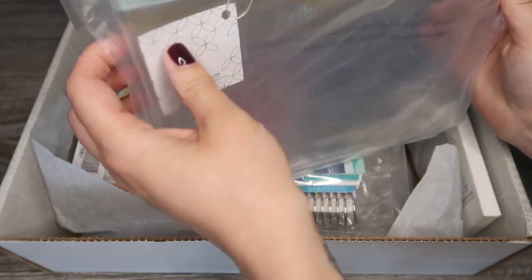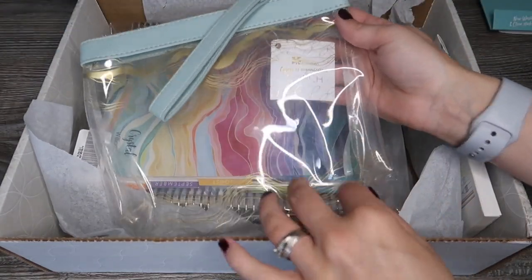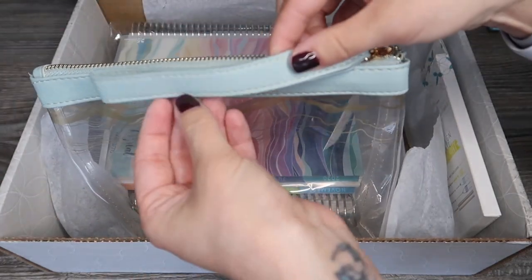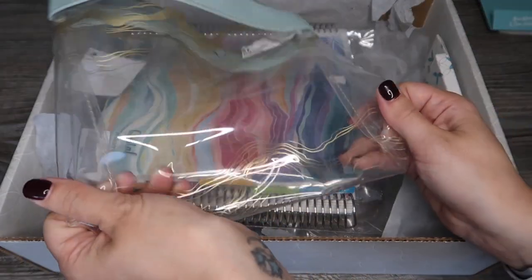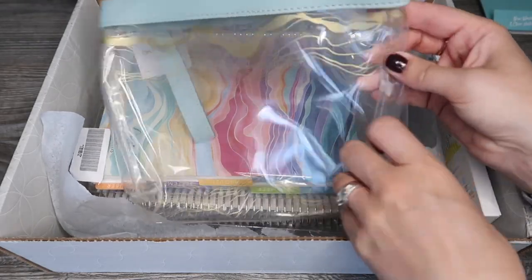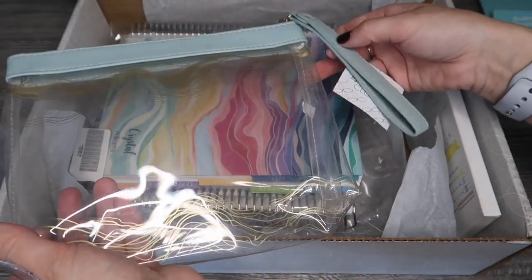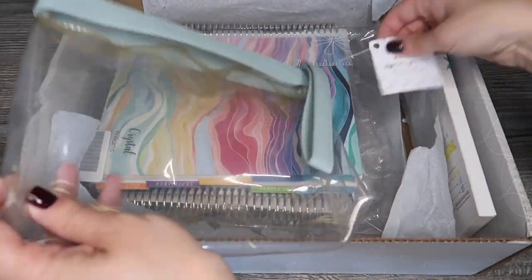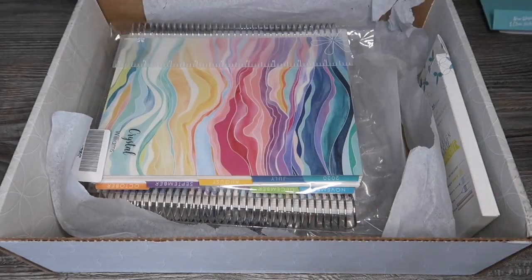As part of the launch day order they were including this clutch, which has a big zipper and a leather-look strap at the top. It's a see-through clutch - quite soft and almost jelly-like, not stiff at all. It'll be handy for keeping supplies in. It's called the Layers of Organization clutch and it's something they gave away free when you ordered on launch day.